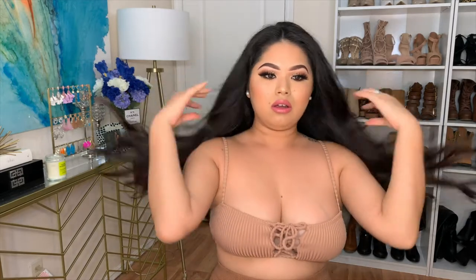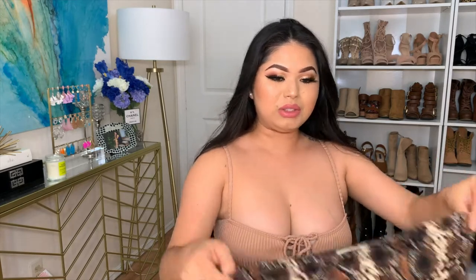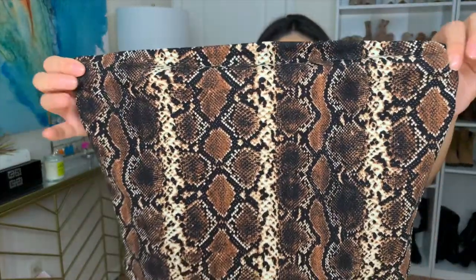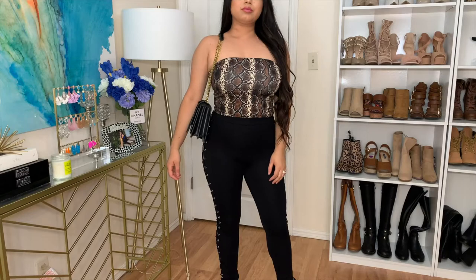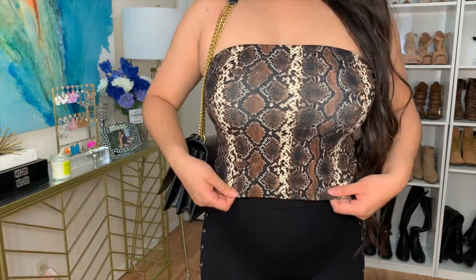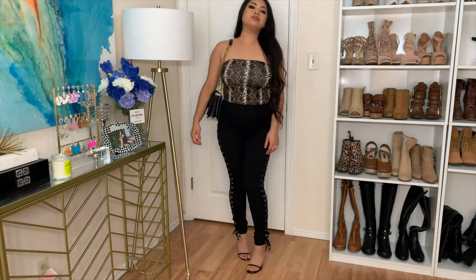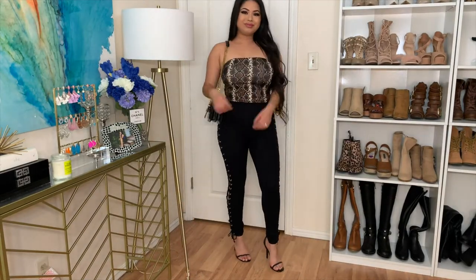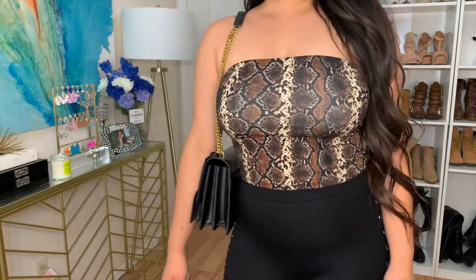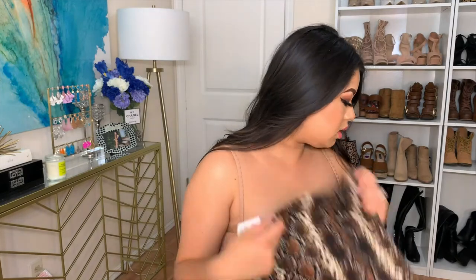It's just so hot with all these lights on me and I have to turn off the AC so you can't hear it in the video. But anyways, the next thing I got is this really cute tube top — it's like a snake print. I got this in a size medium and it is only $3.99, you guys! I thought this would be cute for date night or even a casual date with your girls — pair it with some high-waisted black pants and some black high heels and you are set.